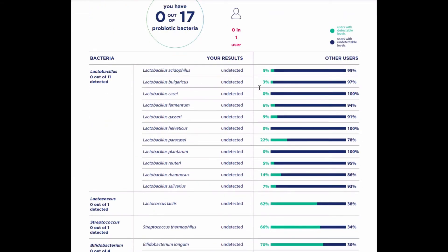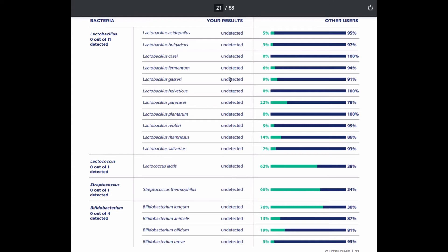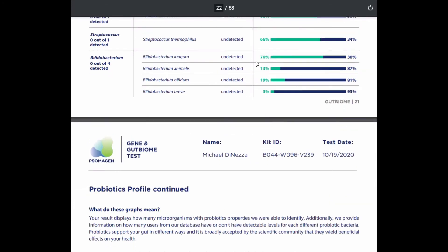They give you the probiotics profile — again a nice visual. He had 0 out of 11 detected for probiotics, so you can see zeros all the way down. What's interesting on this printout report, not apparent in the portal, is they show you practically 0% of the population has any of the Lactobacilli species detected. About a quarter of the population has one of them detected. Lactococcus lactis is undetected for him, whereas most of the population would have at least a little bit. Streptococcus thermophilus usually is detected but not for him. And Bifidobacterium longum — I was surprised to see that 70% of people have some B. longum detected, but he did not. So they give you your standing relative to the normal person. All of those were undetected, similar to me.